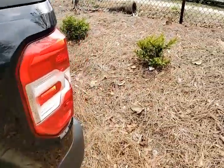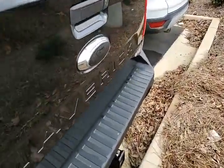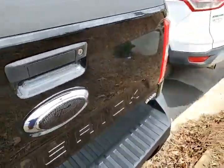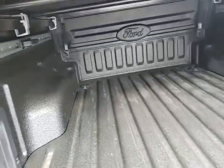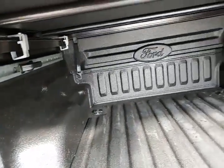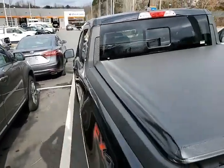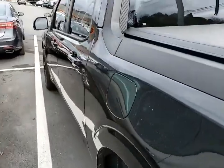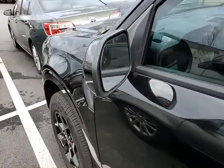Look at that — it's even got a soft tonneau on it. It's got the 4,000-pound towing capacity. Like I said, this thing is just loaded out. Give me a call. Again, it's 678-997-4588. We can chat about this Maverick.